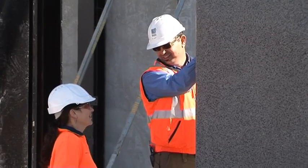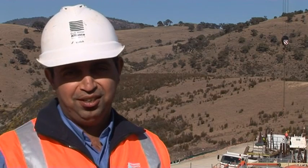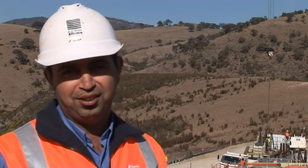Good day, my name is Diba Agahi. I'm the senior project engineer for the High Lift Pump Station for the Murrumbidgee to Googong project.